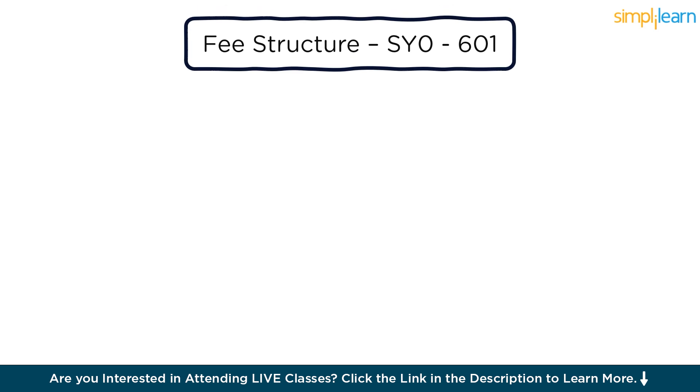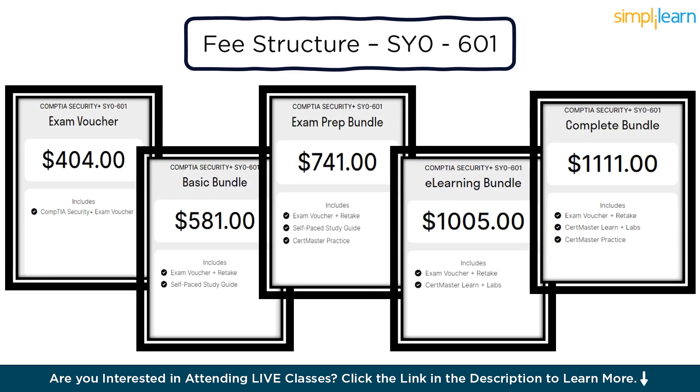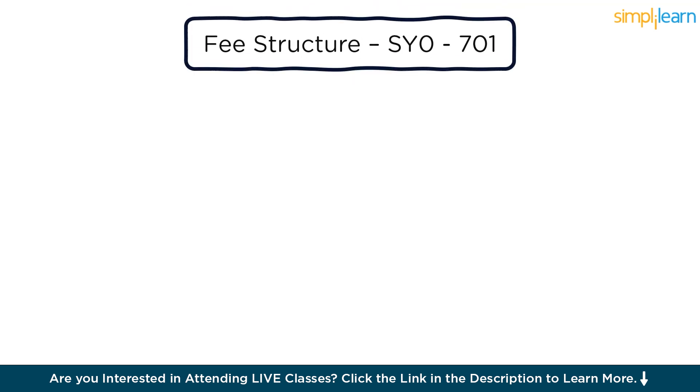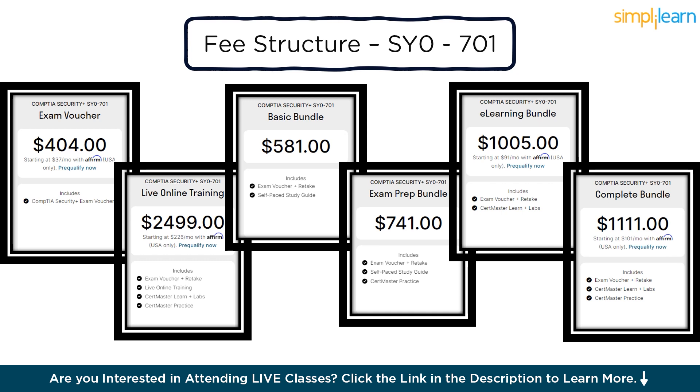Coming towards the end, let's see what the fee structure for this certification looks like. The exam fee for both versions is $404. There are other packages too which involve a preparation kit along with the exam voucher. These fee structures change with the package that you choose, as shown here.